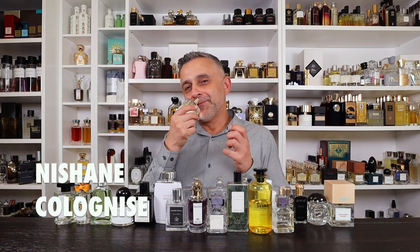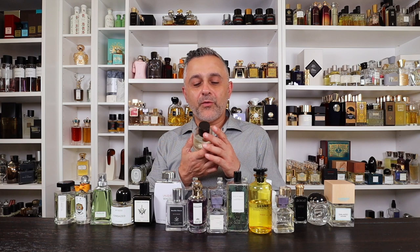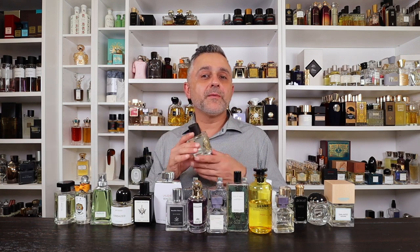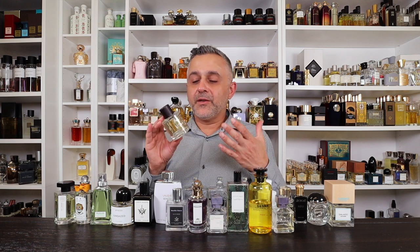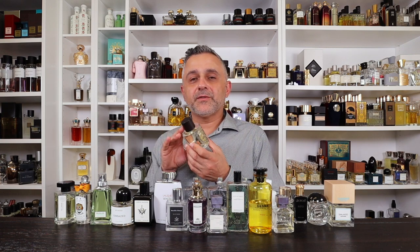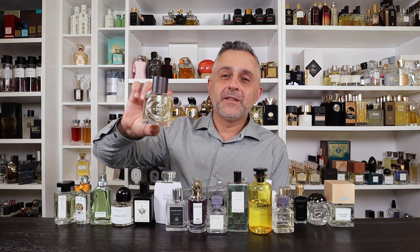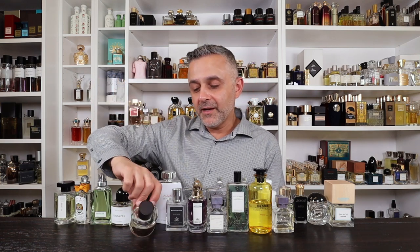Number 2: Colonize by Nishane. This is a really clean, long-lasting eau de cologne — very clean and musky. I love citrus fragrances deeply; my mom even planted an entire backyard of citrus trees. This one brings citruses alive — very lemony and green. A very long-lasting cologne, which is unusual for the category. Please check it out. That's Colonize from Nishane.